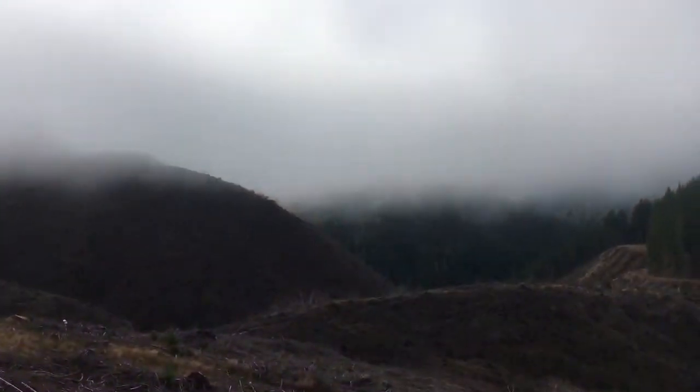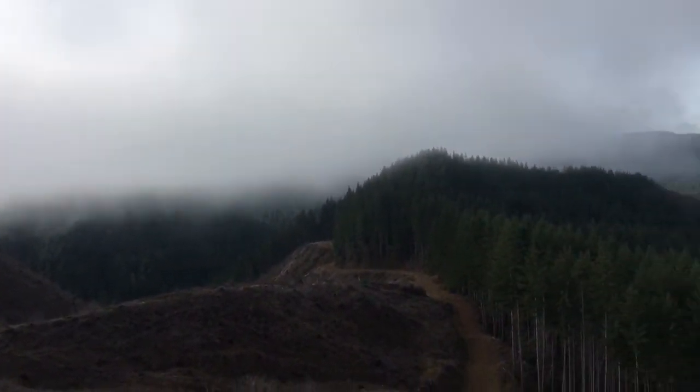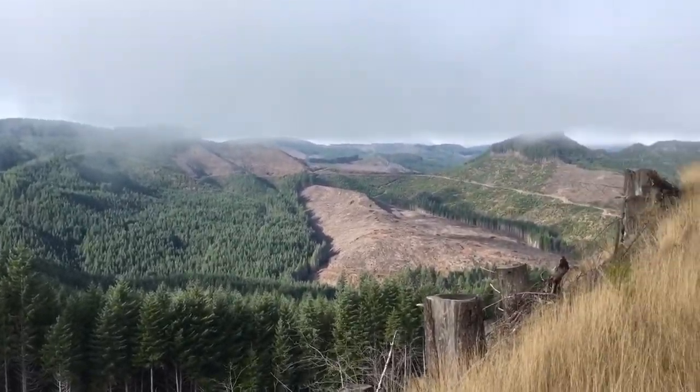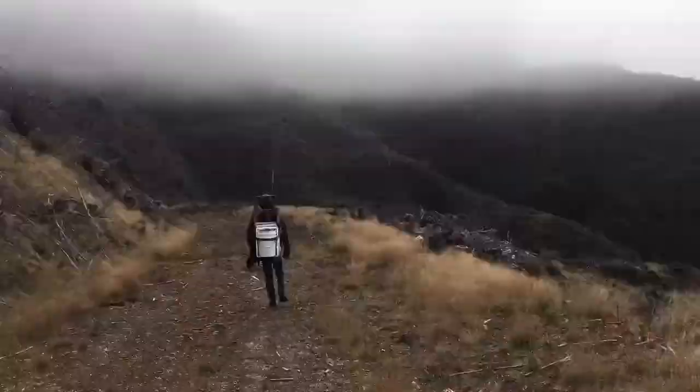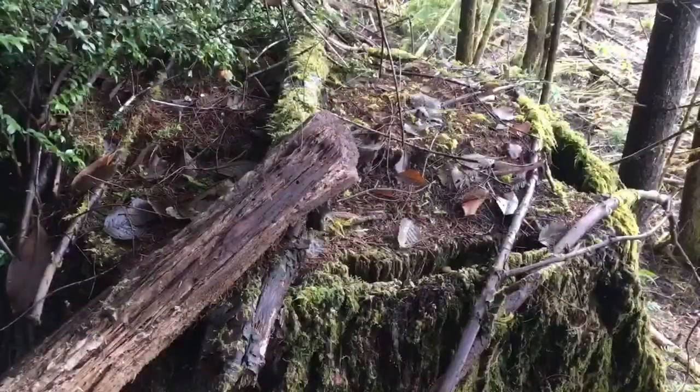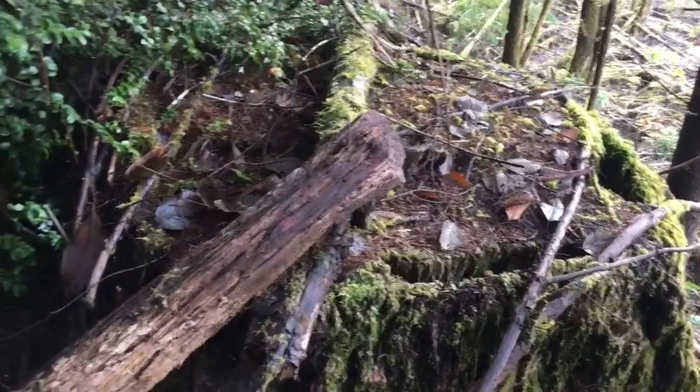Hiking our way in there — there should be some good mushrooms, but you kind of never know. Sometimes the mycelium is there and sometimes it's not, so we're gonna go find out. Beautiful foggy morning this morning.